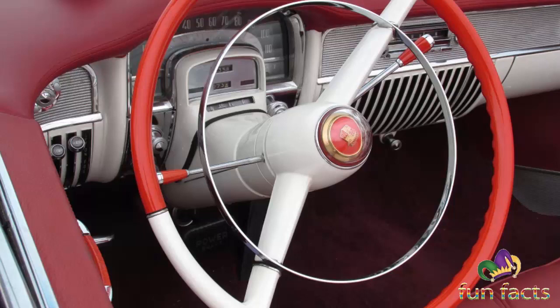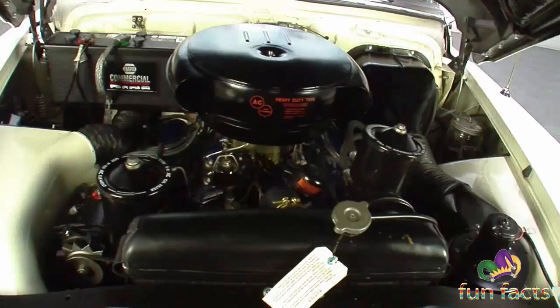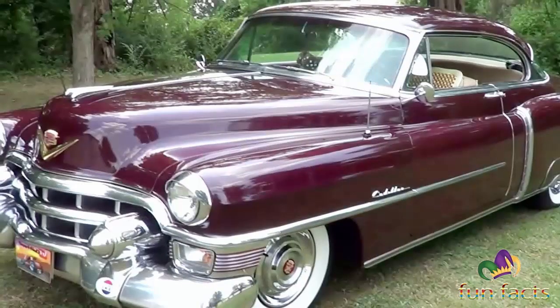In 1953, the Eldorado was a special-bodied, low-production convertible — the production version of the 1952 Eldorado Golden Anniversary car. Available in four unique colors, convertible tops were available in either black or white. There was no special badging on the car other than the Eldorado nameplate.